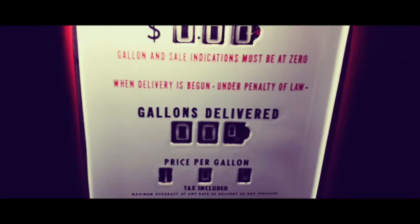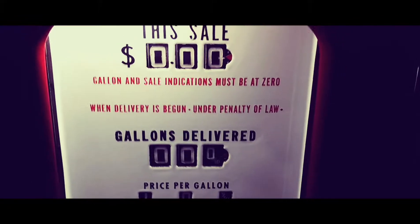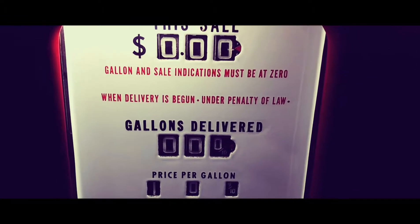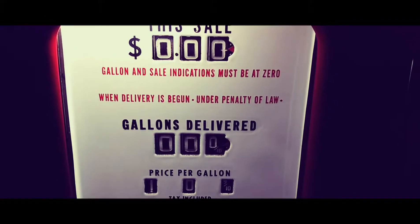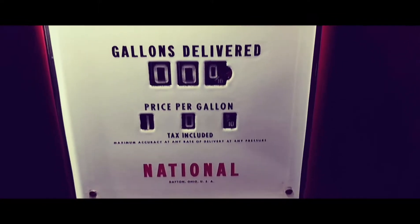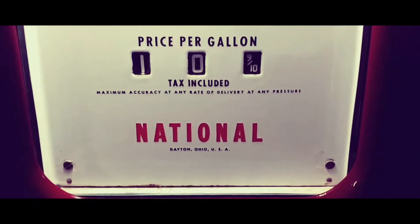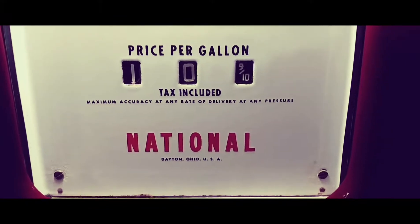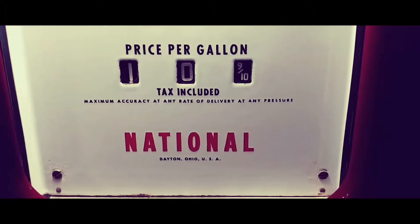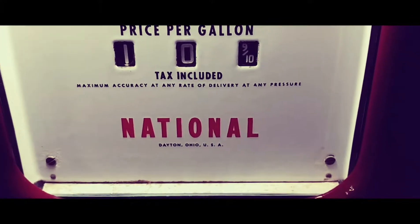On the face it's got the sale display at the top — it was one of the first electrical computing gas pumps after the clock faces. It says 'Gallon and sale indications must be at zero when delivery has begun, under penalty of law' — gallons delivered and price per gallon. This one is set at ten cents and nine-tenths of a cent.